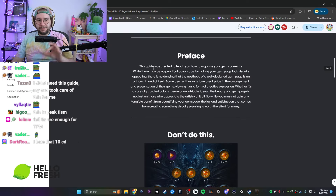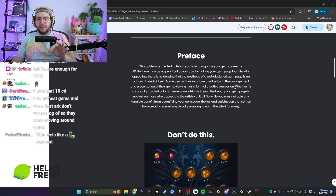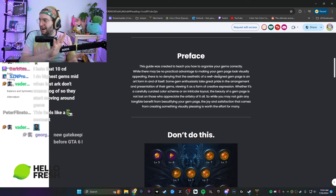So, gem art guide — this guide was created to teach you how to organize your gems correctly. It says there may not be a practical advantage to making your gem page look visually appealing — that's wrong, there actually is because of gatekeeping. There is no denying that the aesthetic of a well-designed gem page is an art form in itself. Some gem enthusiasts take great pride in the arrangement and presentation of their gems, viewing it as a form of creative expression.